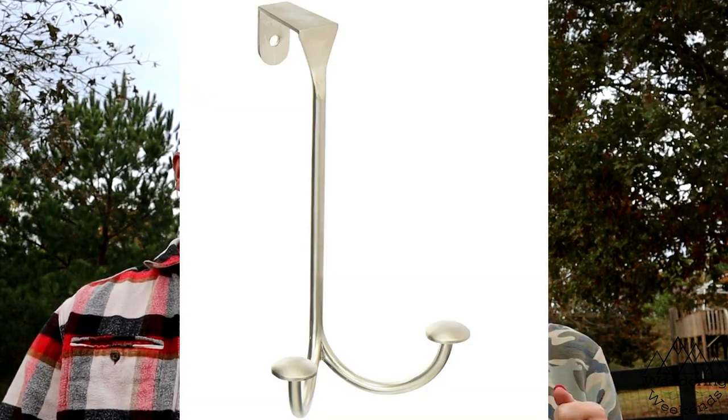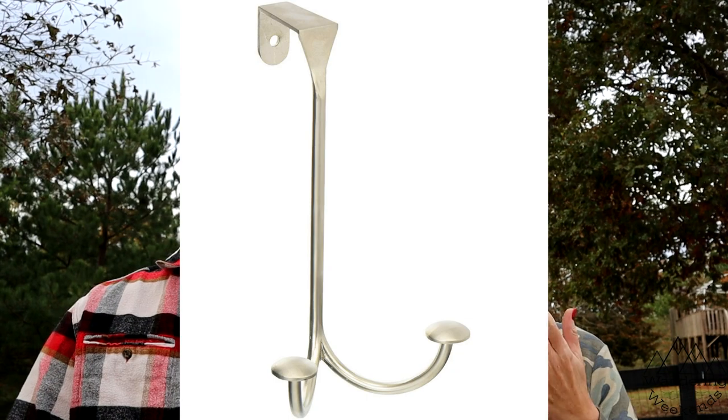Number seven is over-the-door hooks. I like to hang our towels up to dry but don't always want to hang them over the shower. We only have one rod on the back of the bathroom door, so extra hooks would be great. They run anywhere from $8 to $12 depending on how many hooks you get.